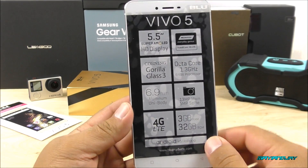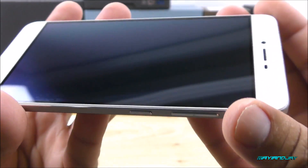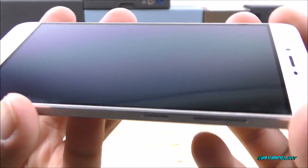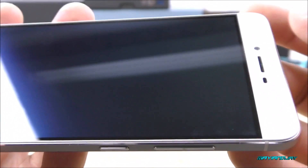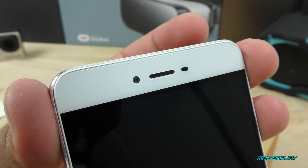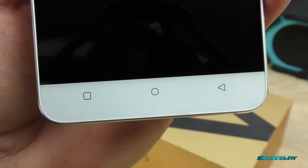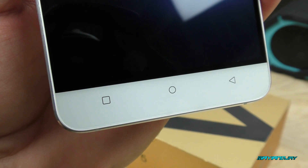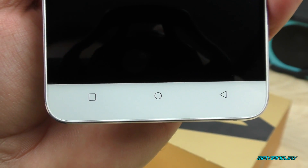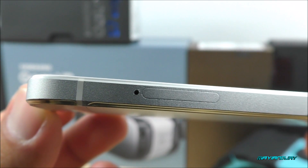Now let's get into the physical aspects of the Blue Vivo 5. On the front we have that 5.5-inch display. Removing the front protector we can tell by the reflection that yes, it is a Super AMOLED display. We can notice bezels at the top. Up there is the 5-megapixel front-facing camera, the ear speaker, and proximity and light sensor. I'm pretty sure it has a notification LED but I'll need to find where it's located. On the bottom front we have the menu key, home key, and back key — these are physical buttons, not on-screen, which I prefer.